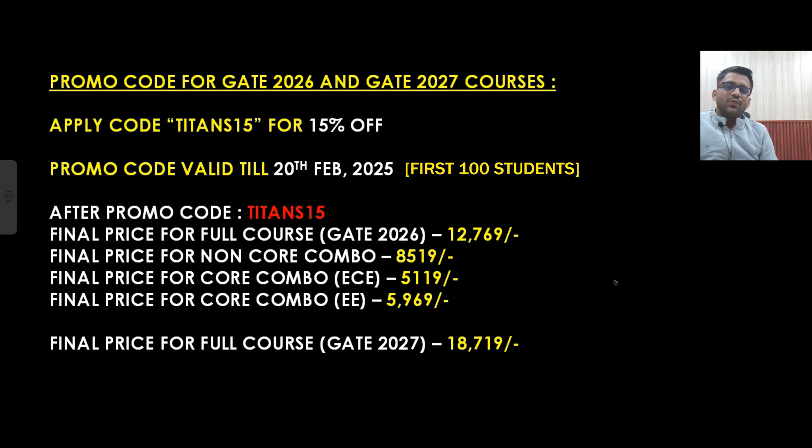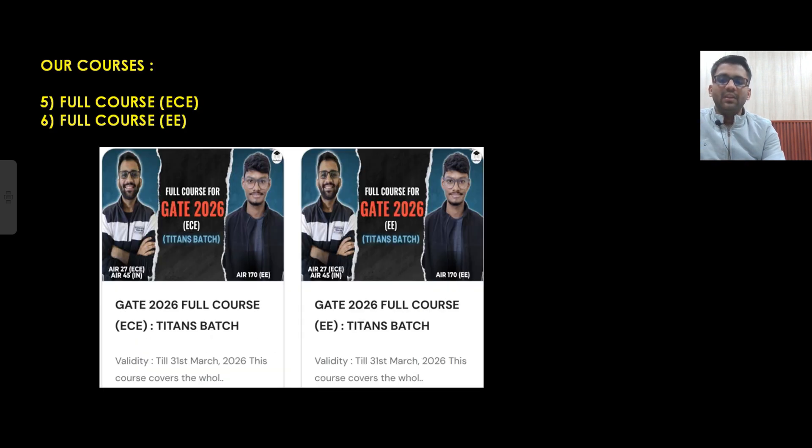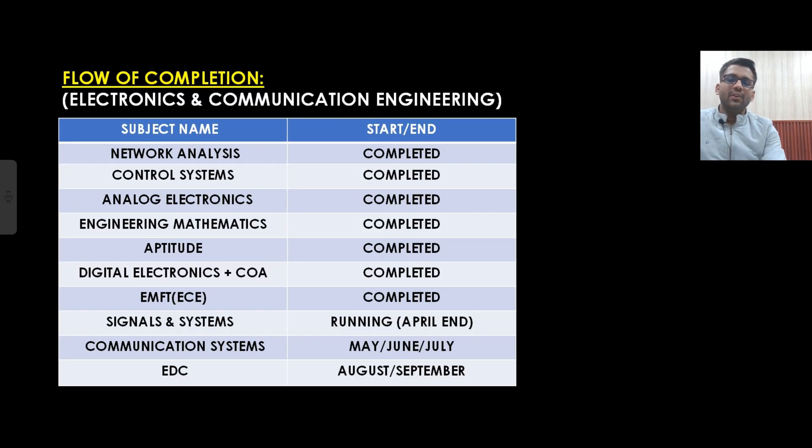Let's talk about prices. You can apply the code TITANS15 for 15% off, applicable till 20th February for the first 100 students. For GATE 2026, the full course price is ₹12,769; non-core combo is ₹8,519; core combo for EC is ₹5,119; and core combo for Electrical is ₹5,969. For GATE 2027, the full course price is ₹18,719. The code TITANS15 is applicable on all courses. Don't judge quality by the lower price — there is plenty of free content on YouTube you can check to verify quality.